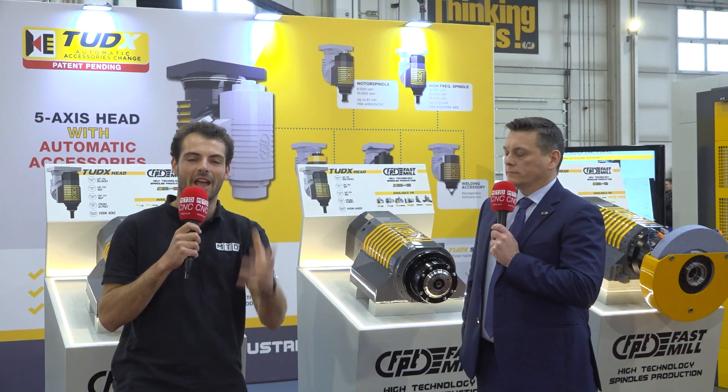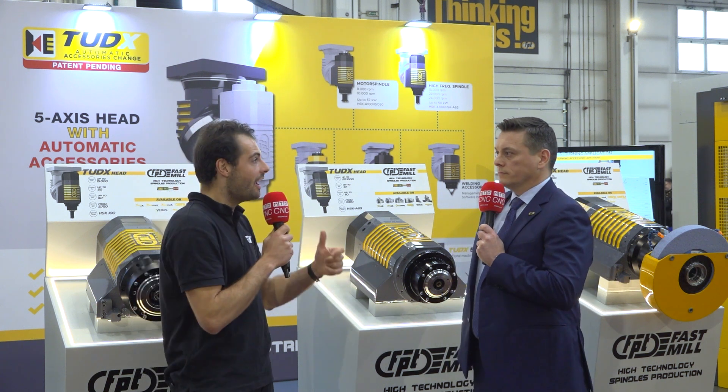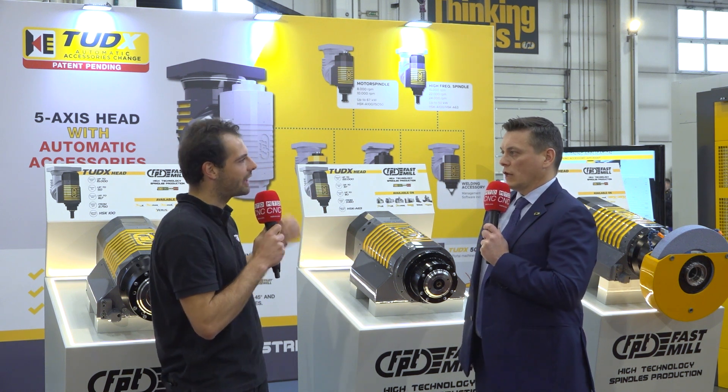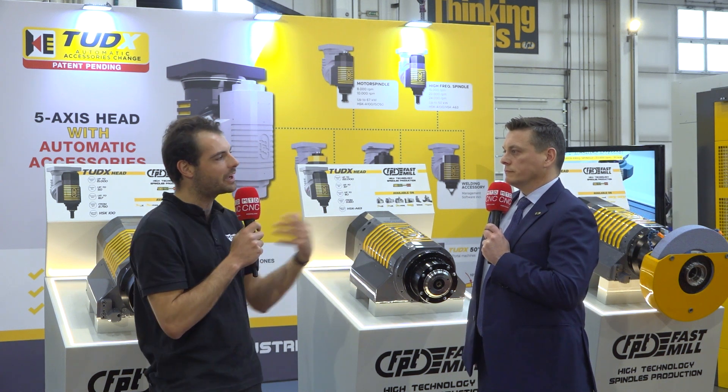Looking around the FPT facility here — it's absolutely beautiful here in Veneto — it seems like an FPT machine is for life, and it's important that people can buy a standard machine now and then have the option to add the TU-DX head changer afterwards. What are the advantages of this style of TU-DX over different kinds of head changers from competitors?